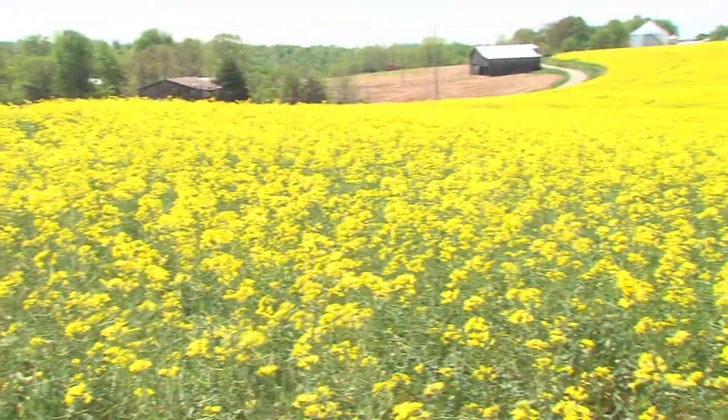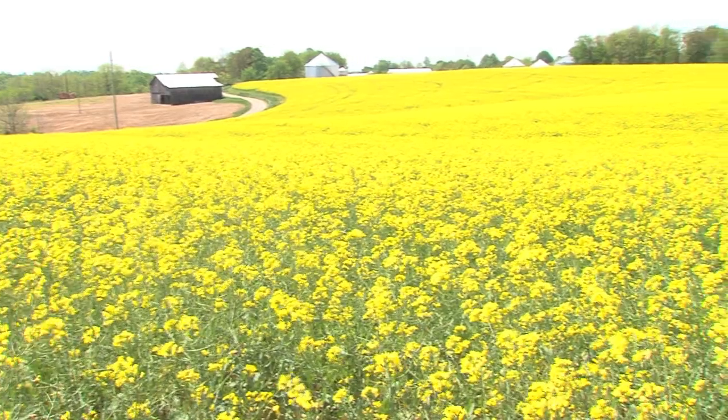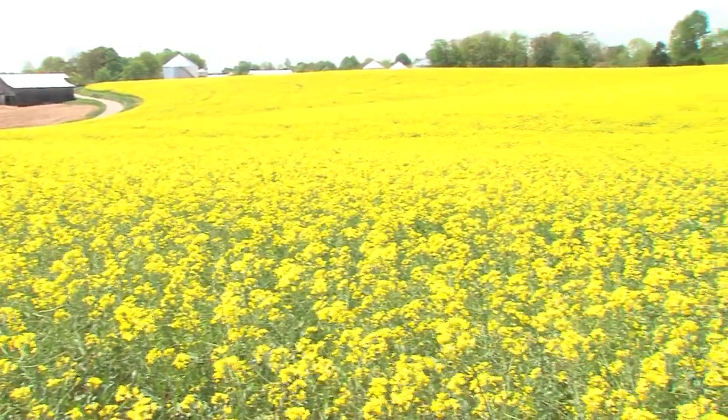It looks pretty good. Terry Workington is growing about 300 acres of canola this year, a crop he grew up with in his native Canada.